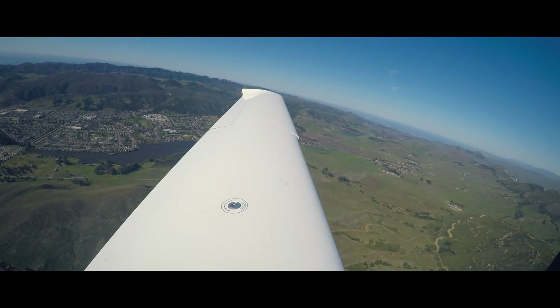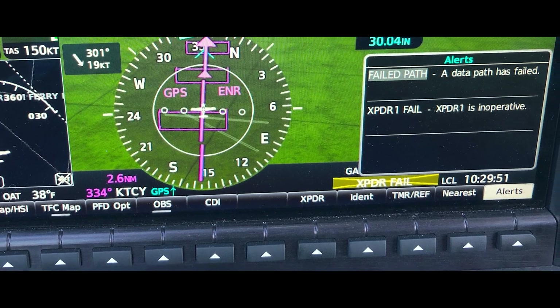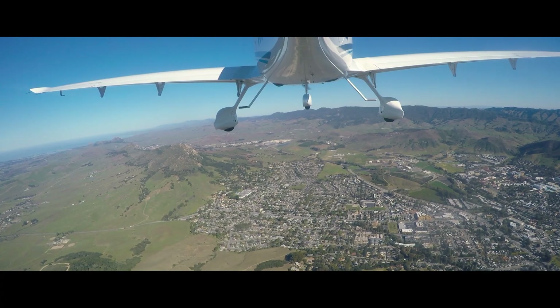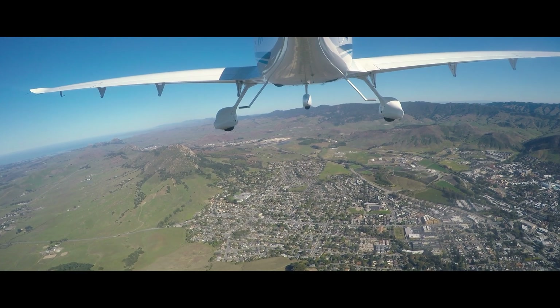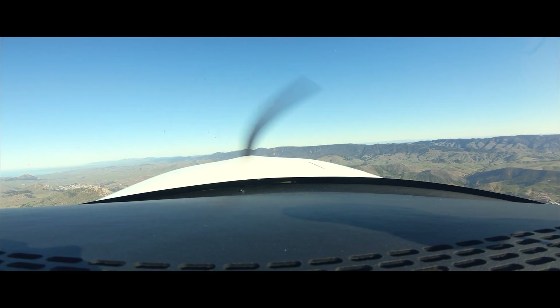After completing the climb checklist, I noticed the transponder became inoperative and tower called me right after that: '1 Yankee Zulu, not receiving a transponder.' Maybe some problem with the transponder — we'll investigate.